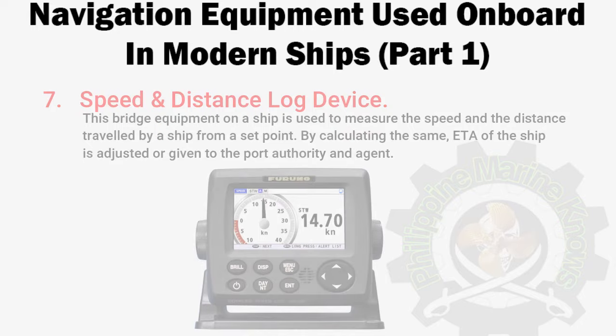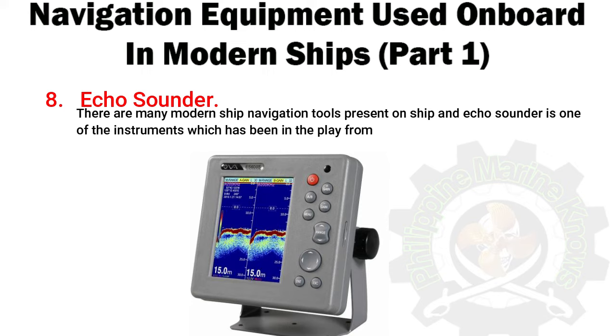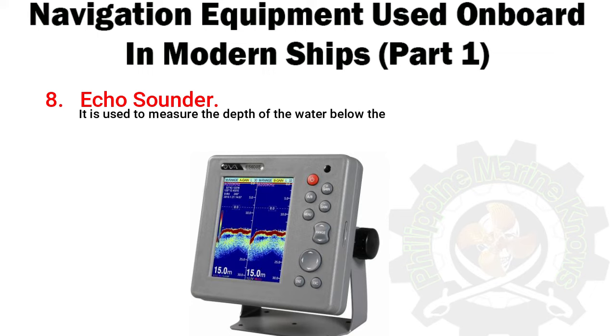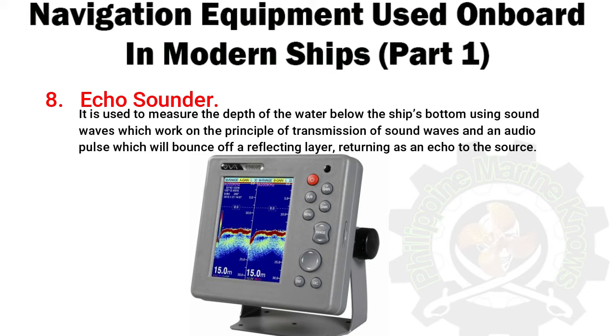Number 8: Echo Sounder. There are many modern ship navigation tools present on a ship, and the echo sounder is one of the instruments which has been in play for almost 100 years now. It is used to measure the depth of the water below the ship's bottom using sound waves, working on the principle of transmission of sound waves and an audio pulse which will bounce off a reflecting layer, returning as an echo to the source.